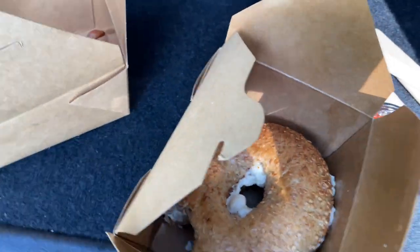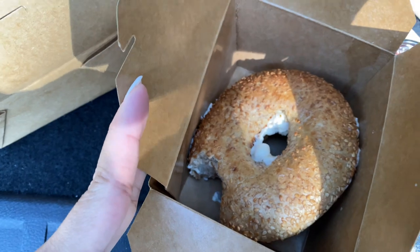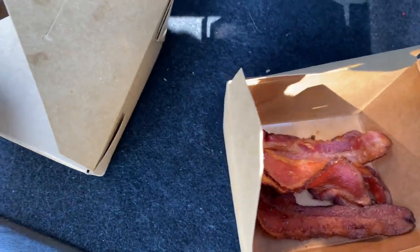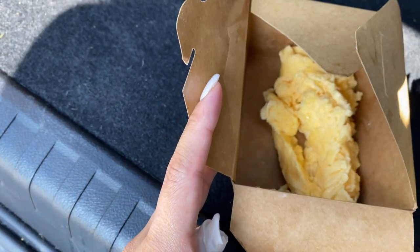We are getting ready to go to the spa. Morning's breakfast — got a bagel with cream cheese, a side of bacon, and some scrambled eggs.